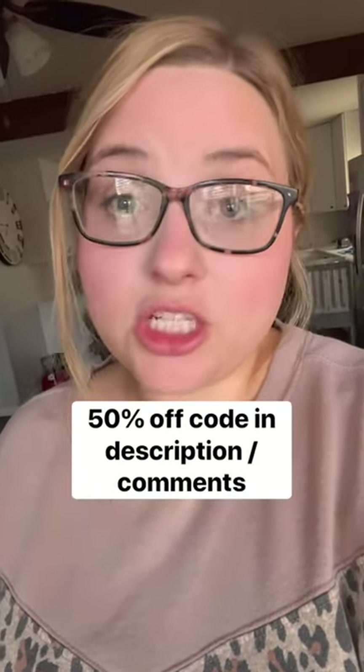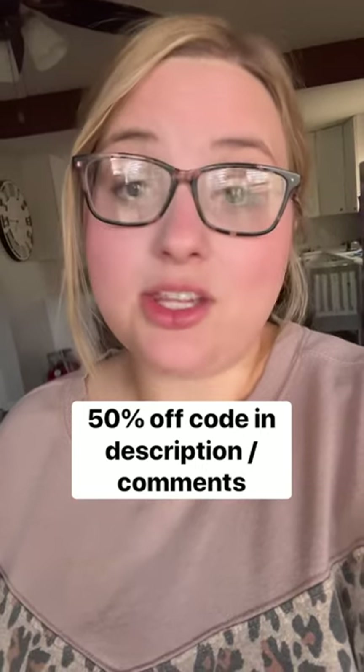Remember a few key details: you need to keep your receipt and you have to do the exchange within one year. This video is not sponsored, but if you would like 50% off your first pair of jeans, check out the link in the description, use that code when you check out, and keep that receipt so you can exchange them when you lose your next 30 pounds on a keto carnivore diet.